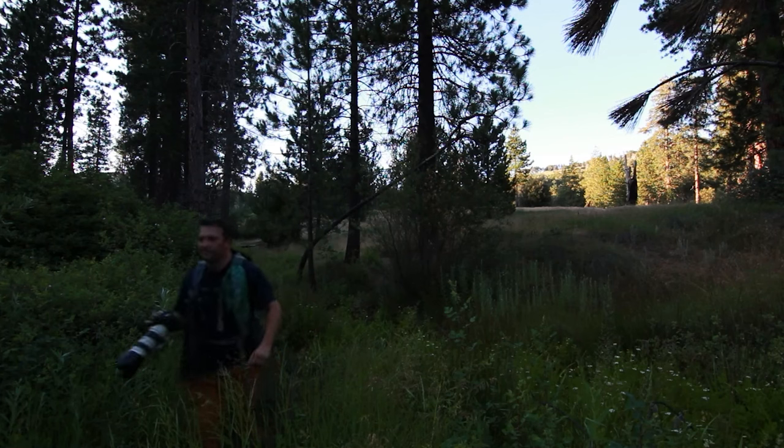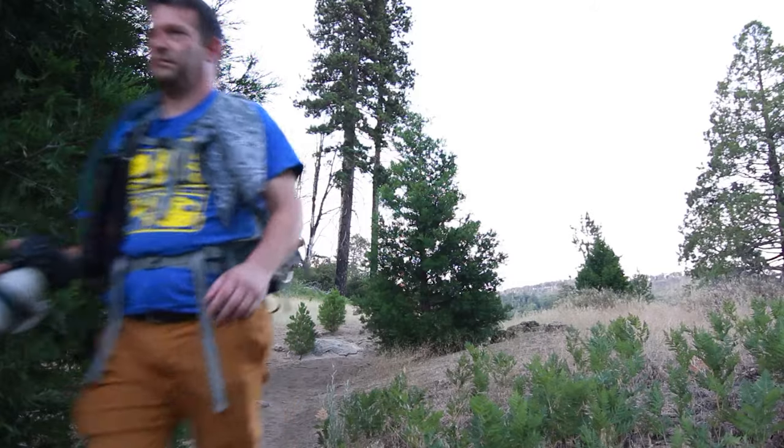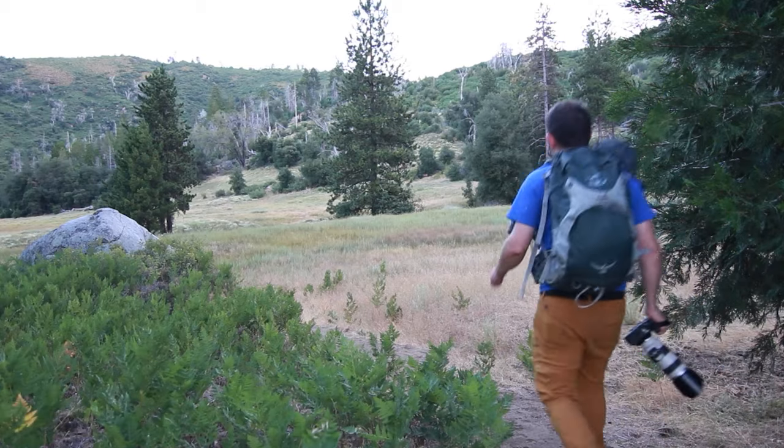Welcome to Yosemite. I'm Grant, and I'm going to be your guide to Firefall today. Behind me stands El Capitan, or Tutak Anula in the indigenous Miwok.